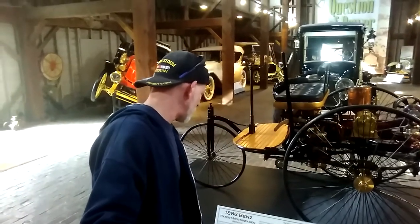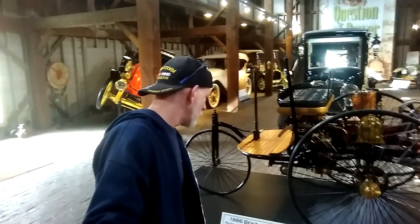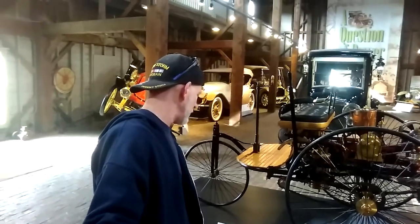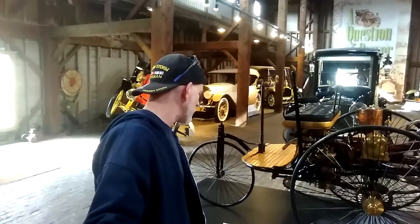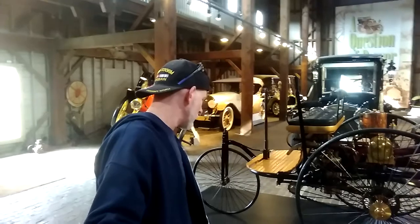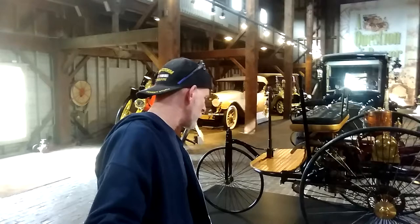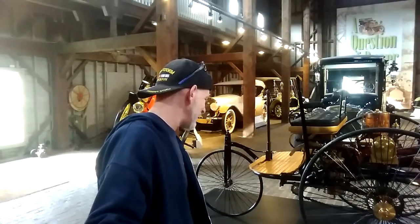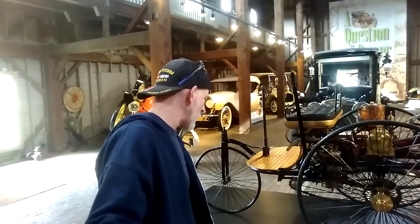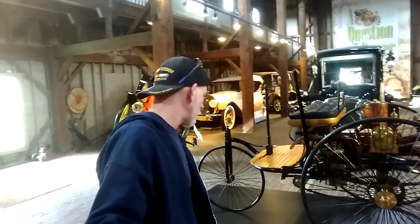It is regarded as the birth certificate of the automobile. The Benz motor wagon, which was test driven in the fall of 1885, became the world's first automobile. Bertha Benz, wife and business partner of automobile inventor Carl Benz, became the first person to drive the automobile over a long distance in 1888. In doing so, she brought the Benz patent motor wagon worldwide attention and got the company its first sales.